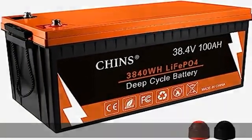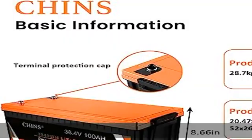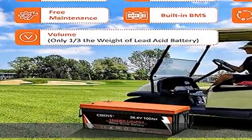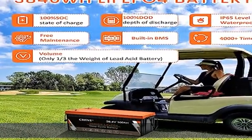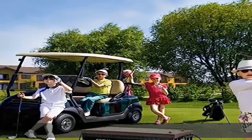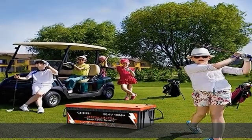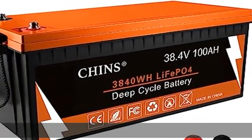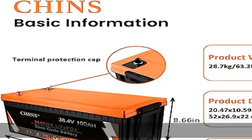LiFePO4 battery will not burn when overcharged, overdischarged, overcurrent, or short circuit, and can withstand high temperatures without decomposition. It supports fast charging and solar panel charging. Our LiFePO4 battery is a green battery — it does not contain any heavy metals or rare metals and is more environmentally friendly.